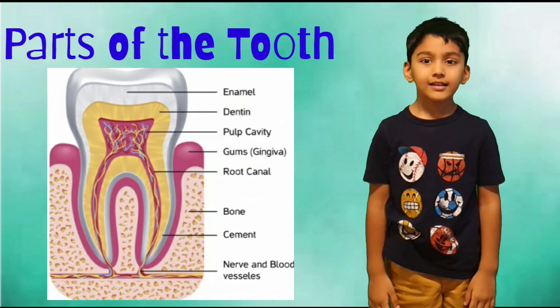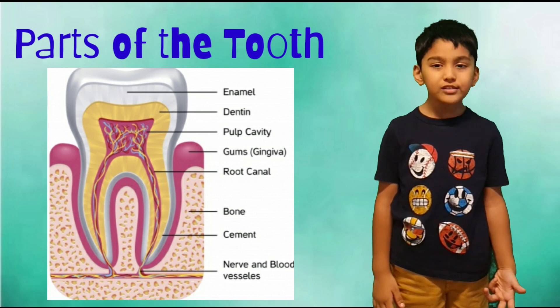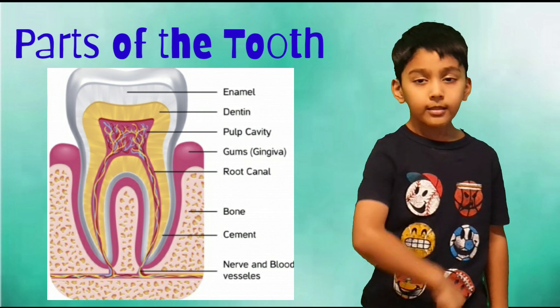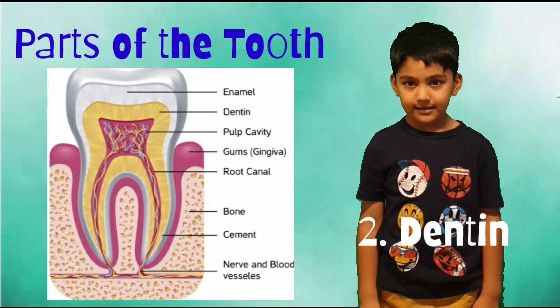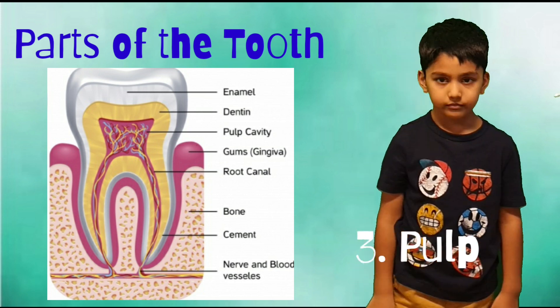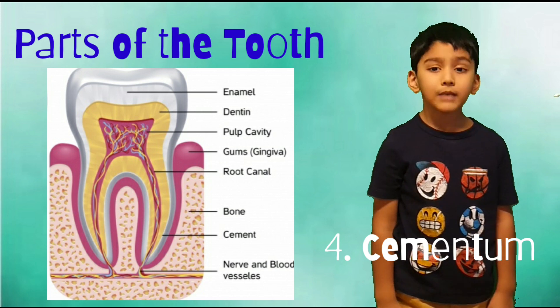Let's learn about the parts of the tooth, which has 4 main parts. Number 1: Enamel. Number 2: Dentin. Number 3: Pulp. And number 4: Cementum.